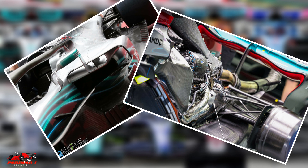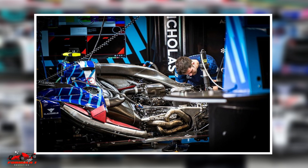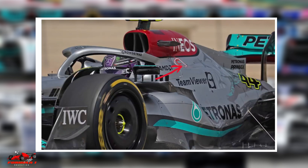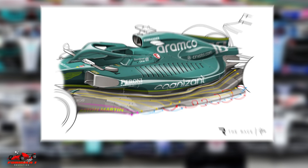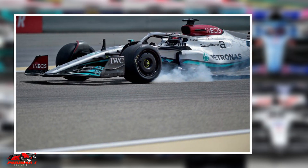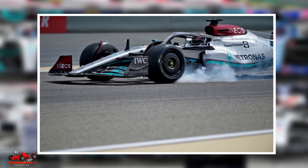The side pods also play a role in cooling the car's power unit, with a direct connection to the engine and the gearbox. The side pods are the main source of heat rejection for the power unit, designed to allow air to flow through the radiators and oil coolers in the most efficient way possible while minimizing drag.